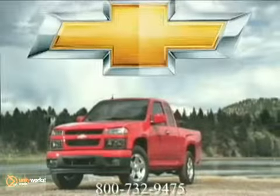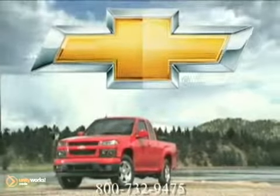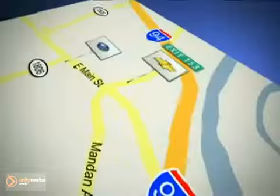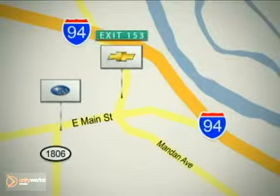Demand more from a mid-sized truck. We already did. The 2012 Chevrolet Colorado. Call, click, or stop in today. Cooper Chevrolet is conveniently located off exit 153, and Cooper Subaru is on Main Street in Mandan, North Dakota.